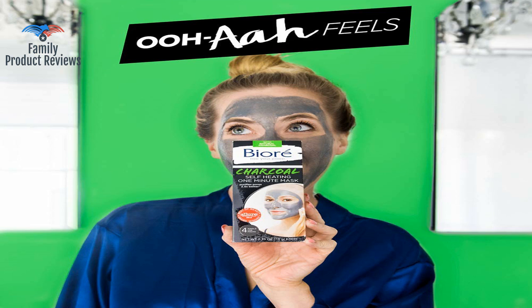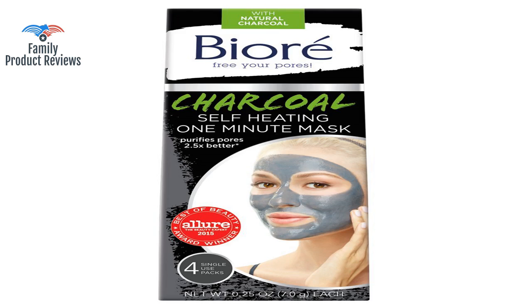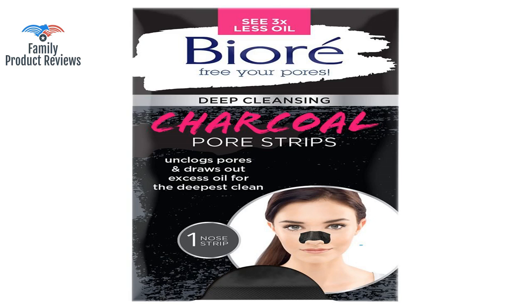It doesn't break me out and leaves my face feeling nice and clean — this was my second time buying it. It rinses off easily and my face actually feels squeaky clean; it allows me to apply my makeup to a truly clean slate. Makes my face feel so nice afterwards. The only issue is that one packet within the five-pack is good for two faces. Thank you for watching — don't forget to subscribe and leave your comments below.